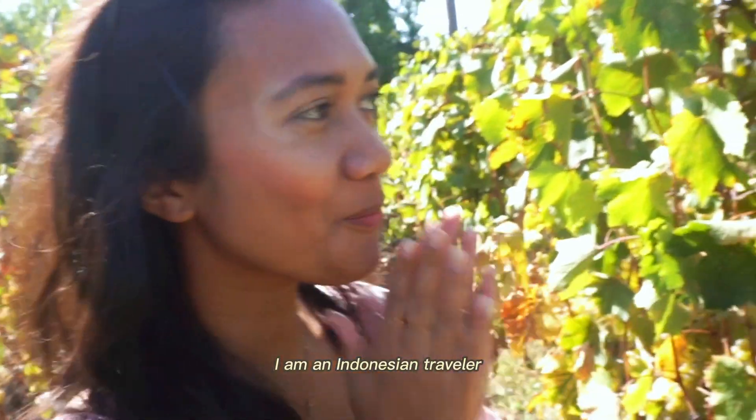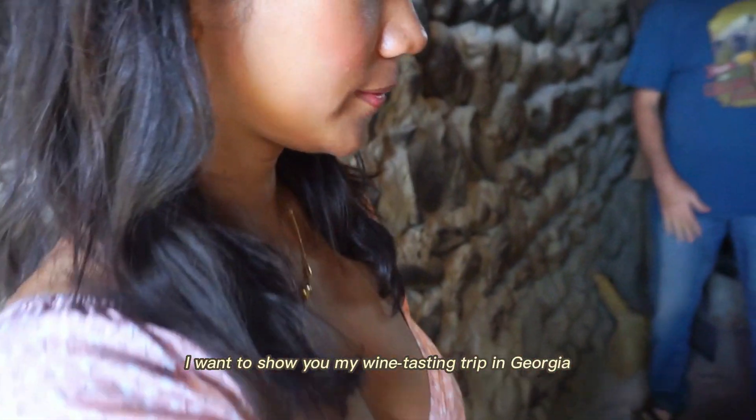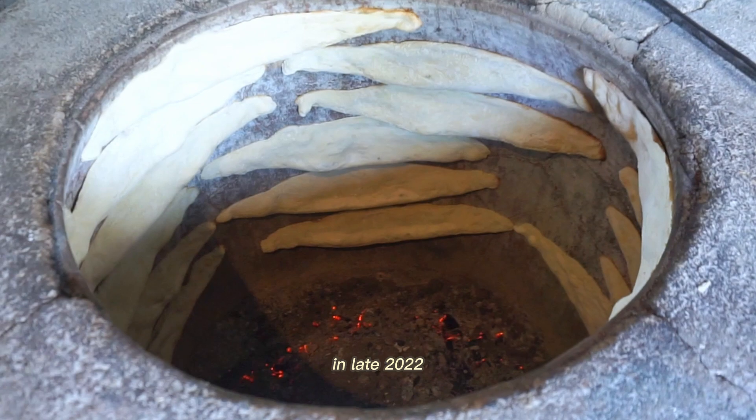Hi, this is Olivia. I am an Indonesian traveler. Here in this video, I want to show you my wine tasting trip in Georgia in late 2014.